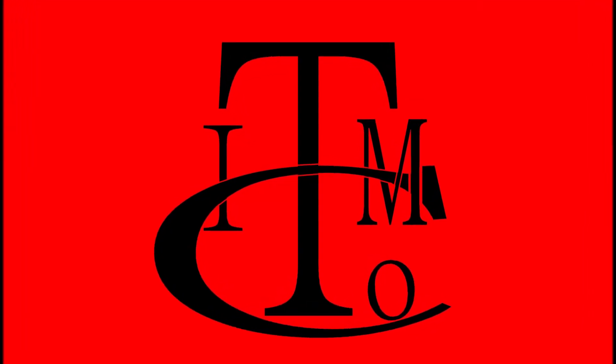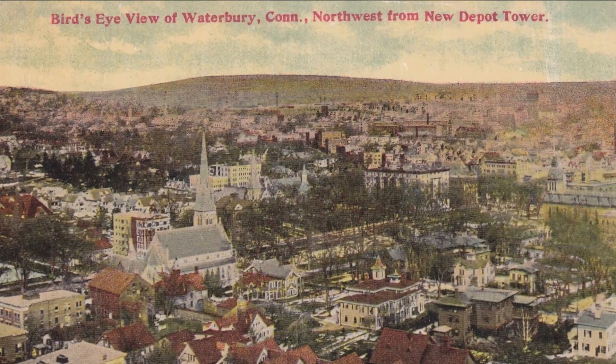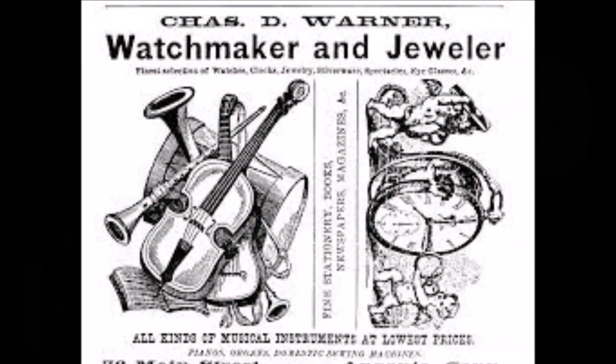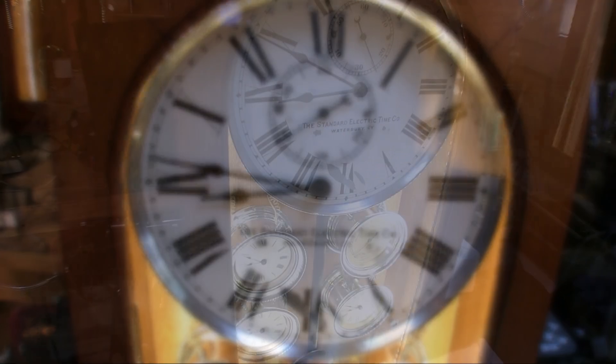Welcome to ITM's video about the history and technology of Standard Electric Time Company's master clocks. Connecticut was the clock-making capital of the world, and in Waterbury, Connecticut, Charles Warner invented the first electric clock.